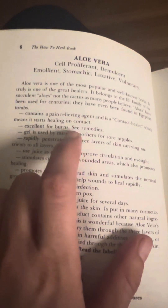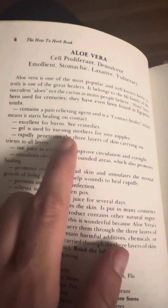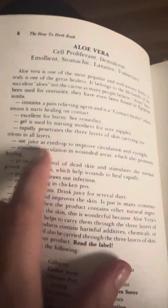Excellent for burns. Gel is used by nursing mothers for sore nipples. Rapidly penetrates the three layers of skin, carrying nutrients to all layers.